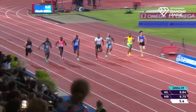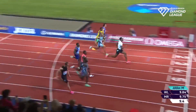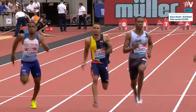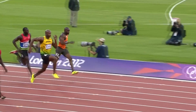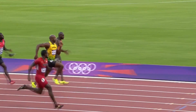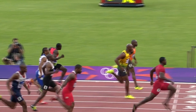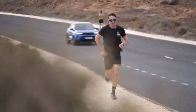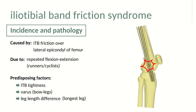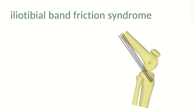IT band syndrome is a term used to describe pain that occurs usually on the outside of the knee when the IT band is inflamed or not functioning properly. The pain often occurs as the foot hits the ground and the knee is extended, and it can continually get worse as the action is repeated, affecting both athletes and casual runners alike. IT band syndrome is known as a runner's injury since it often occurs because of the repetitive motion of running.